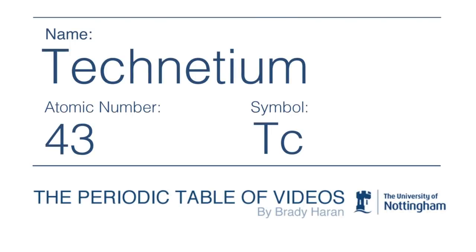One of the big surprises of the whole periodic video project for me was actually seeing a sample of technetium. Before I tell you how I saw it, let me explain why I was surprised.